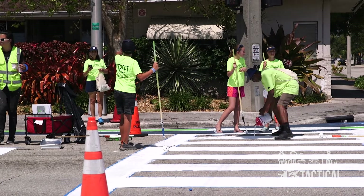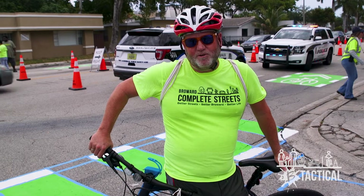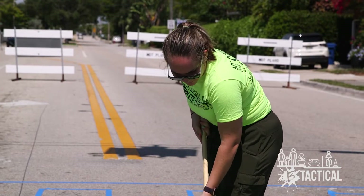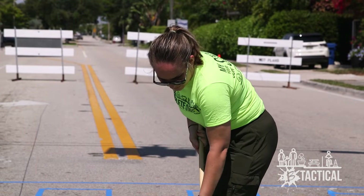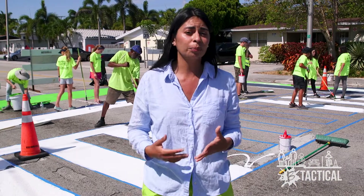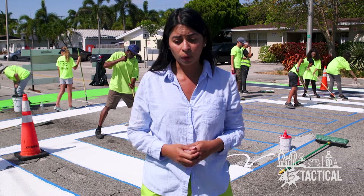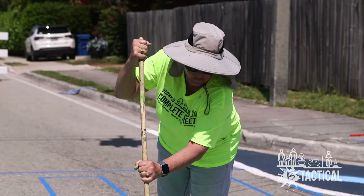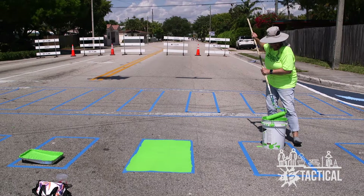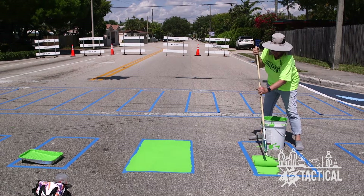I'm really happy to see the MPO investing time and energy to build these protected bike lanes on 15th Avenue here, bringing together Fort Lauderdale, the county, and using federal funds to do this. This is the second pilot project of this initiative, and there are many to come countywide. This is only possible with the support of the municipalities in Broward County and the federal government, because we need to find funds to implement quick-build projects.